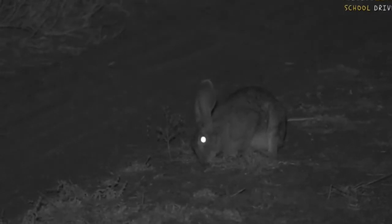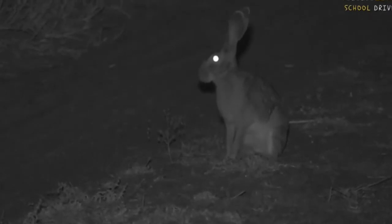They hide away during the day, and they also don't dig burrows underneath the ground like rabbits do. They live on top of the ground.